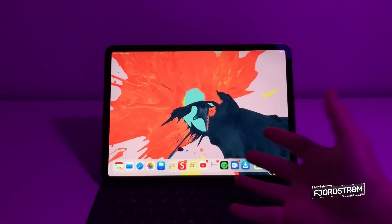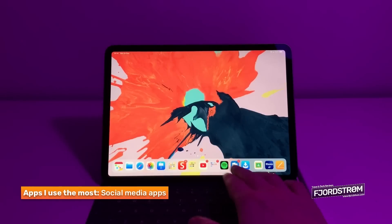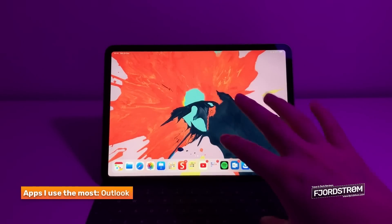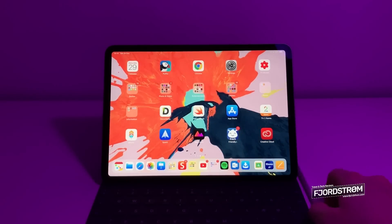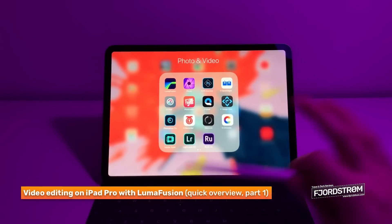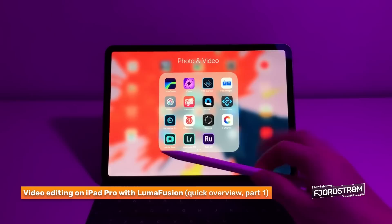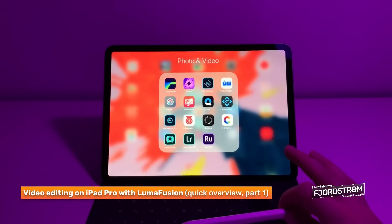I also have my entertainment stuff and social media. I have Outlook - I like it because it has a focused and an other tab, which I find very useful. Especially for photos and videos, I have LumaFusion for video editing - the best app out there right now for iPad. Affinity Photo and Pixelmator are also apps I use very often. I use Pixelmator for my overlays in videos.